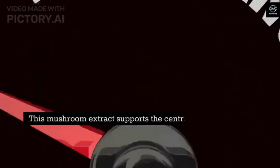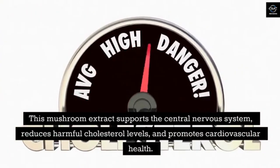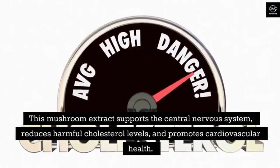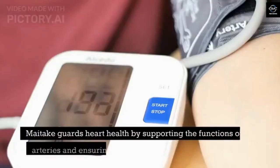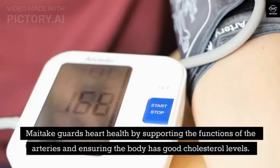Maitake. This mushroom extract supports the central nervous system, reduces harmful cholesterol levels, and promotes cardiovascular health. Maitake guards heart health by supporting the functions of the arteries and ensuring the body has good cholesterol levels.